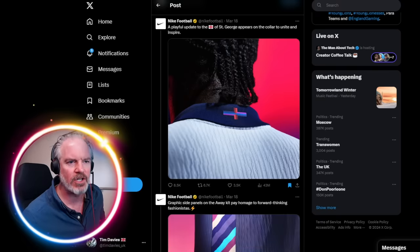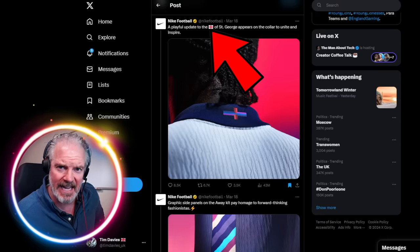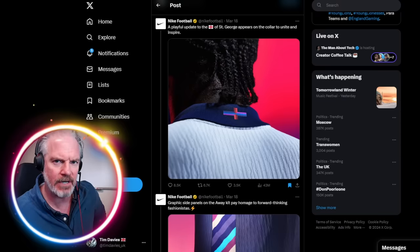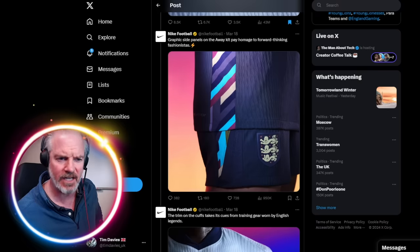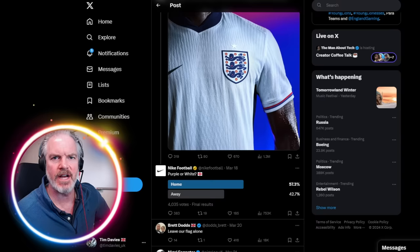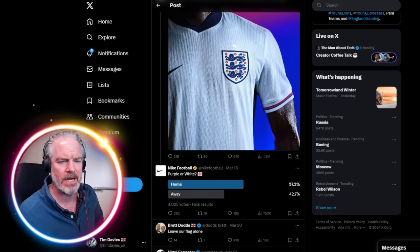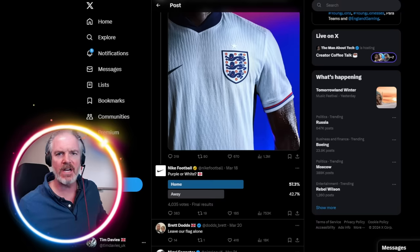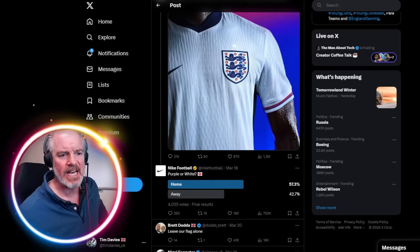Look at that flag — that is the flag of St. George, the English flag, the flag of England. That's really important to a lot of people, including myself. The away kit has graphic side panels paying homage to forward-thinking fashionistas. Notice the three lions, obviously representative of Richard the Lionheart, Richard I, one of the commanders of the Third Crusade to Jerusalem. St. George was supposedly a warrior saint at that time. Those three lions have been kept from around 1060-something and we still use them today. It's a nice looking kit.